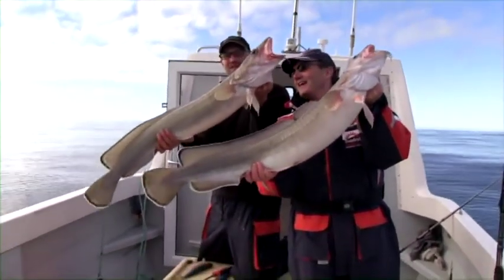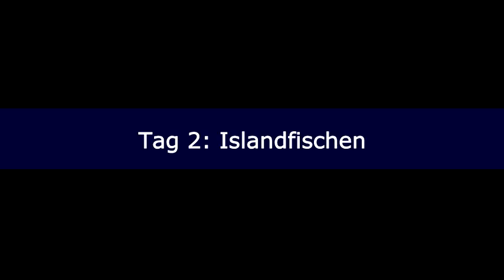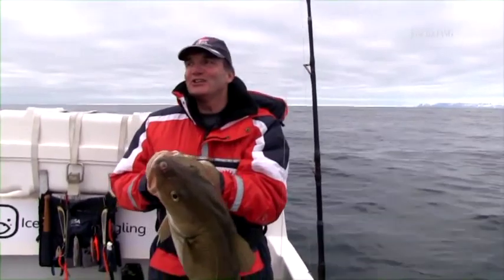Ist das nicht ein Bild? Das ist unser Abschiedsbild für heute. Aber irgendwann kriegen wir auch die Steinis.